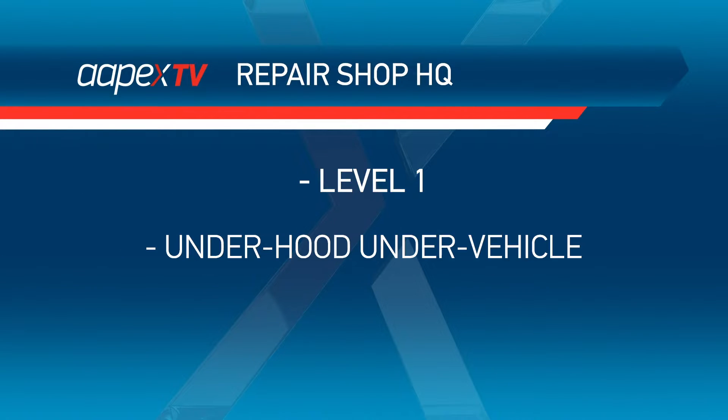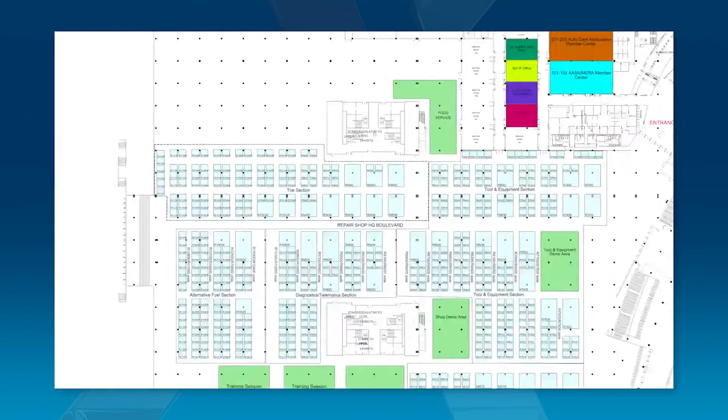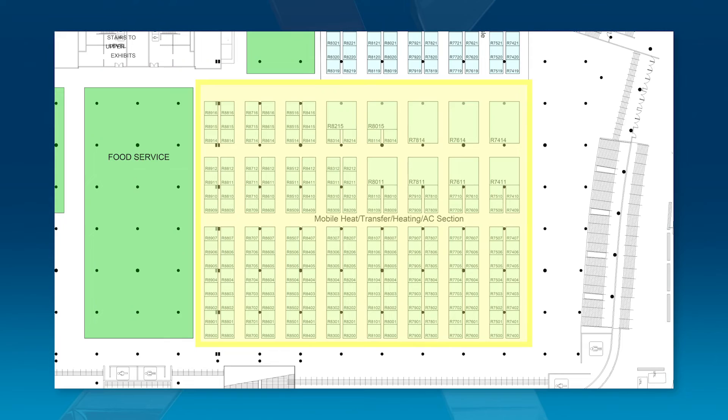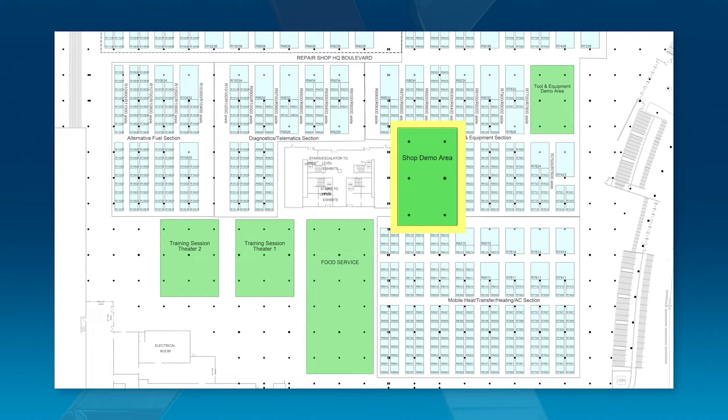Level 1 will include under hood, under vehicle, and everything else related to service and repair. Repair Shop HQ will include a new tires section, an expanded tools and equipment section, mobile heat transfer, heating and air conditioning, along with mobility garage, and a new demo shop with four service bays for hands-on training and demonstrations.